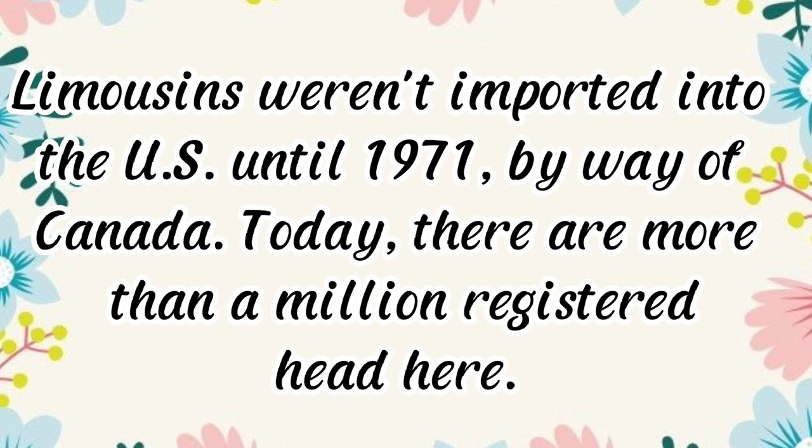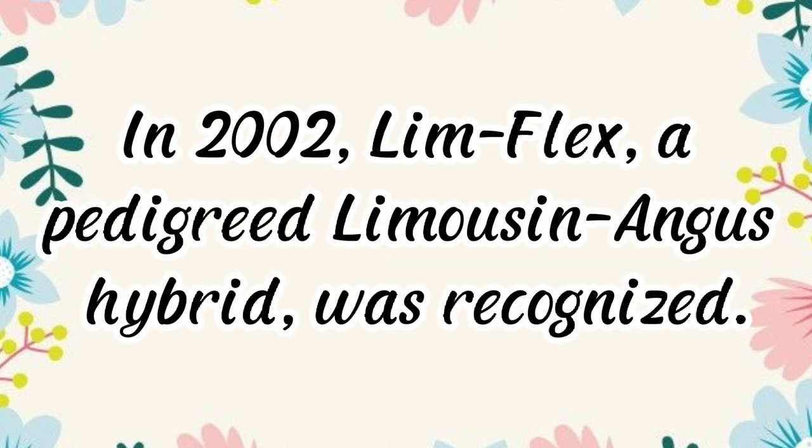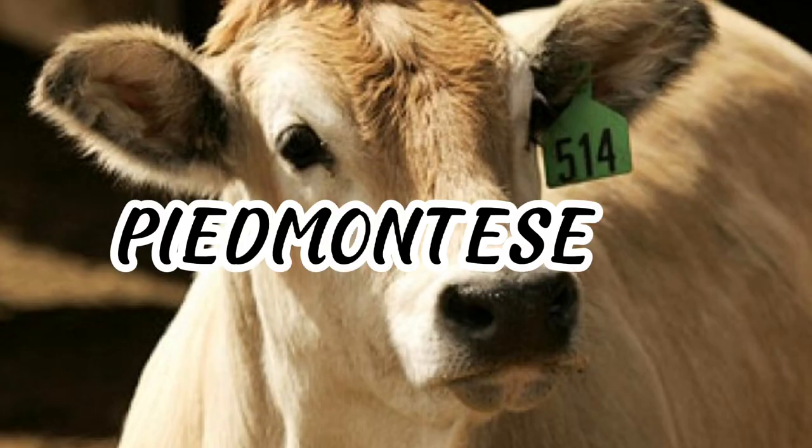Today there are more than a million registered head in the U.S. In 2002, Lim-Flex, a pedigreed Limousin-Angus hybrid, was recognized.